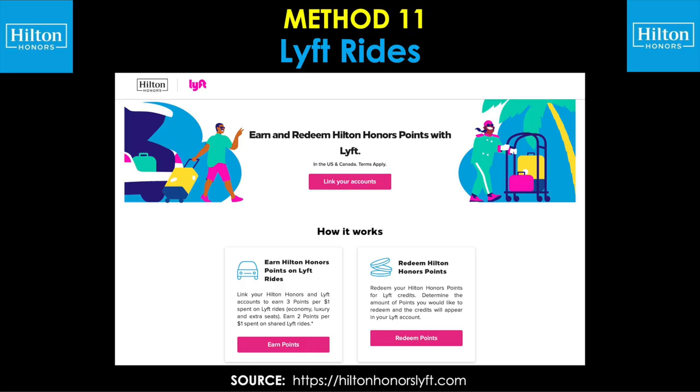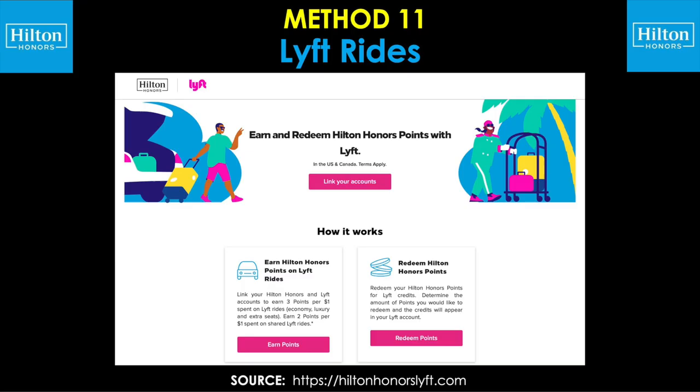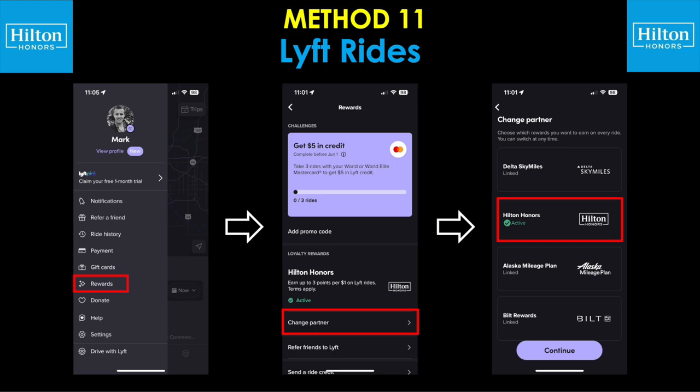Looking over to method number 11: Lyft rides. Hilton and Lyft do have a partnership where once you link your Hilton Honors and Lyft accounts together, you'll be able to earn three points per dollar spent on Lyft rides for economy, luxury, and extra seat type of rides, or two points per dollar spent on shared Lyft rides. Once you've gone through the process to link your accounts, you also want to confirm that Hilton is your default partner going forward. You go to the main menu, go to the rewards section, then go to change partner, and you can choose Hilton and tap continue to lock it in.